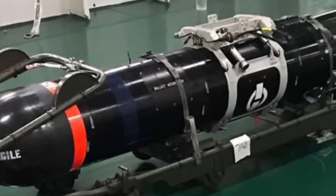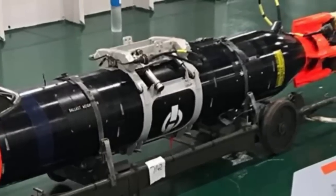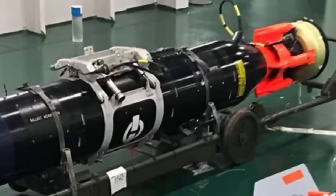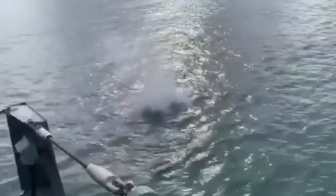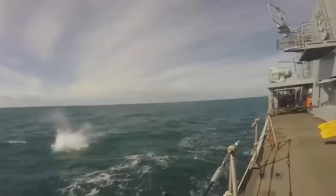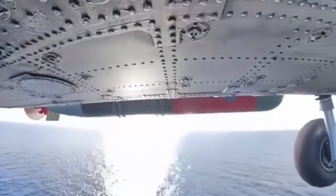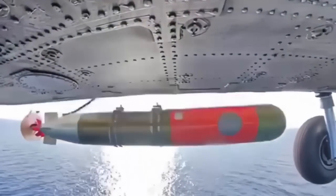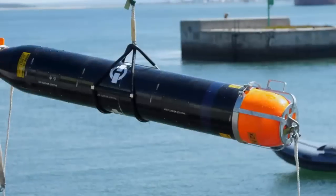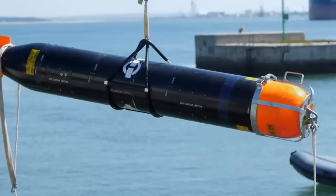Stingray Mod 1 is an air-launched anti-submarine warfare lightweight torpedo launched from frigates, helicopters, and maritime patrol aircraft against submarine targets of all types. It has a sophisticated acoustic homing system and a highly accurate navigation system. The torpedo can detect, classify, and attack targets autonomously.